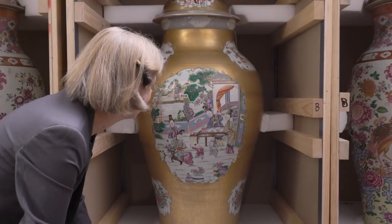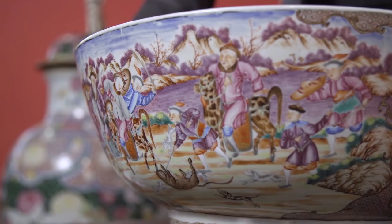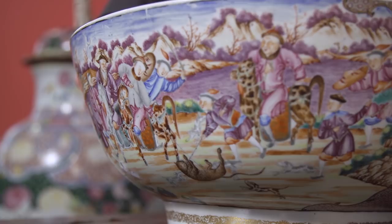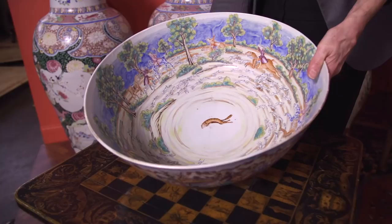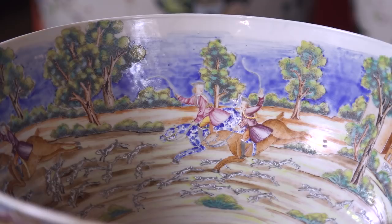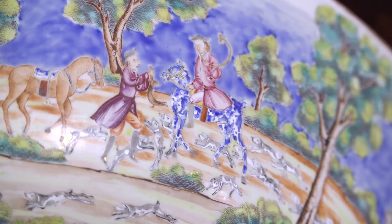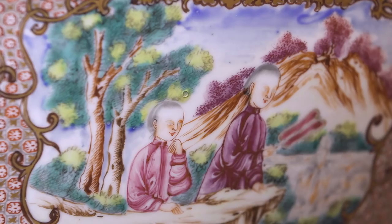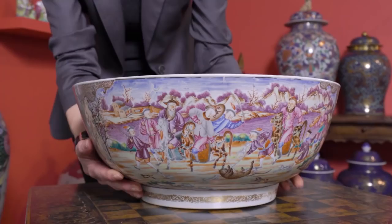One of my very favorite pieces in the European subject group in this collection is this fantastic hunting bowl. I love the way you walk up to it and you see the Chinese tiger hunt, which is in itself a fantastic subject. And then you look inside and you have this incredible surprise of an English fox hunt galloping across the interior. You see here a very human side of the China trade — how East and West are communicating from two very different parts of the world, coming together over a love of porcelain. That really is the story of Chinese export porcelain right here in this piece.